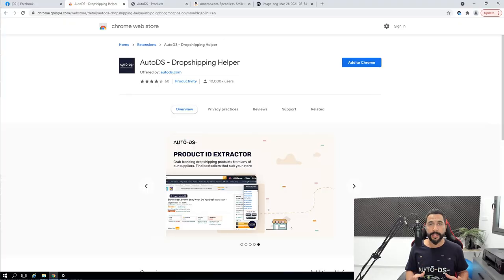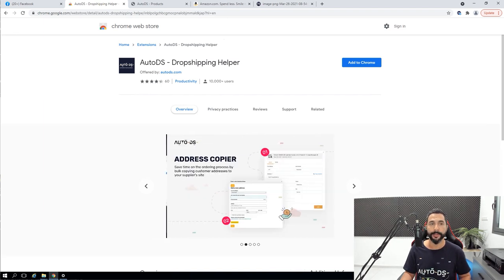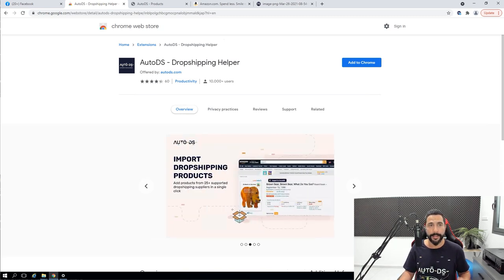So you can see what products I have on my Facebook Marketplace account, where I'm getting them, and what product research methods I'm implementing so you can practice the same things. What I want to show you now is a feature to save you a lot of time when fulfilling orders on your supplier's site. When you start getting orders, the first thing I want you to do is download and install the free AutoDS Dropshipping Helper extension, which you see right here. This will enable you to copy addresses and easily paste them on your supplier's site.